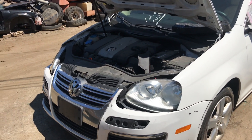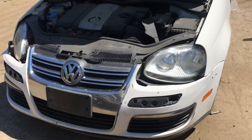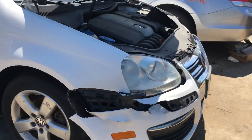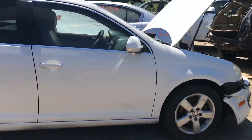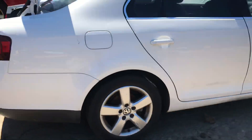2009 Jetta — car starts but has no gas. Headlights are good, front bumper is no good, grille is good, headlight tabs are broken. Right fender is good, hood is good, front and rear passenger doors are good.